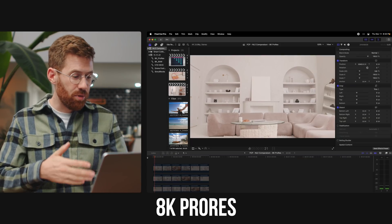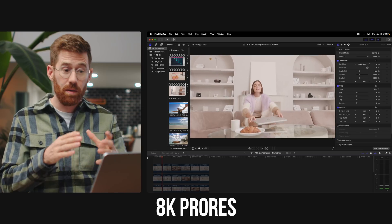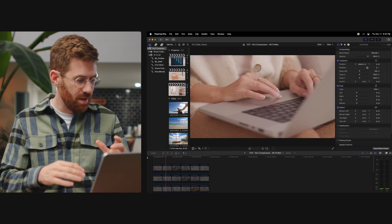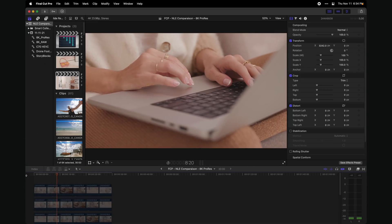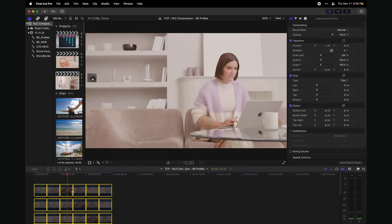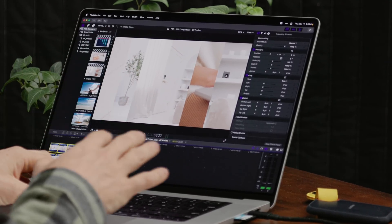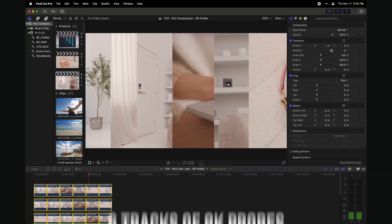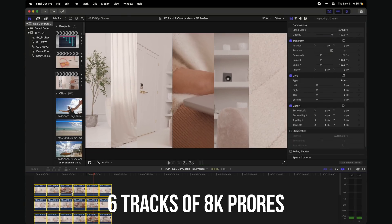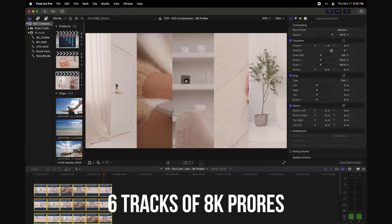I've got a timeline of 8K ProRes footage and it also plays back smoothly — this is the footage from my initial M1 Max review. It's playing back great, so I couldn't slow it down. So I added a few more layers. Now we've got six layers of 8K ProRes all playing back at the same time. I already knew Final Cut could handle this because it's optimized for the Mac, so I'd expect it to perform the best.